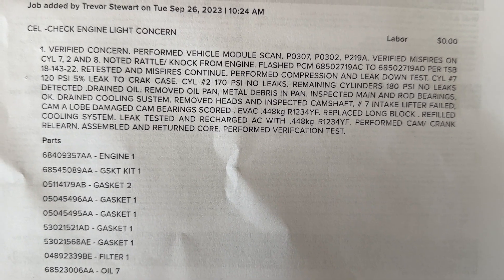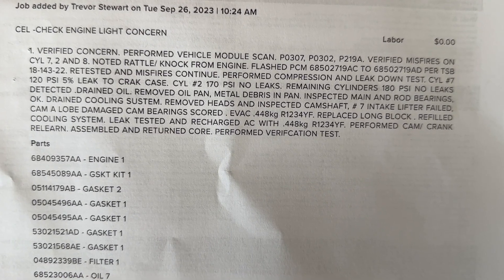Should have bought a Toyota — oh wait, I had a Toyota. Out of the frying pan into the fire, I guess. Now that you've seen that, you know exactly what happened. There was actually a cam lobe failure on the number seven lifter on cylinder seven, and metal went down into the engine and destroyed the motor.